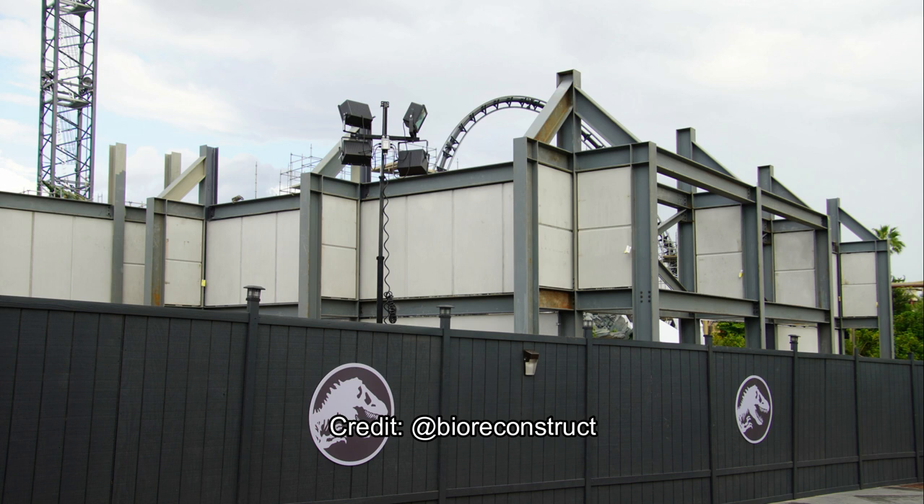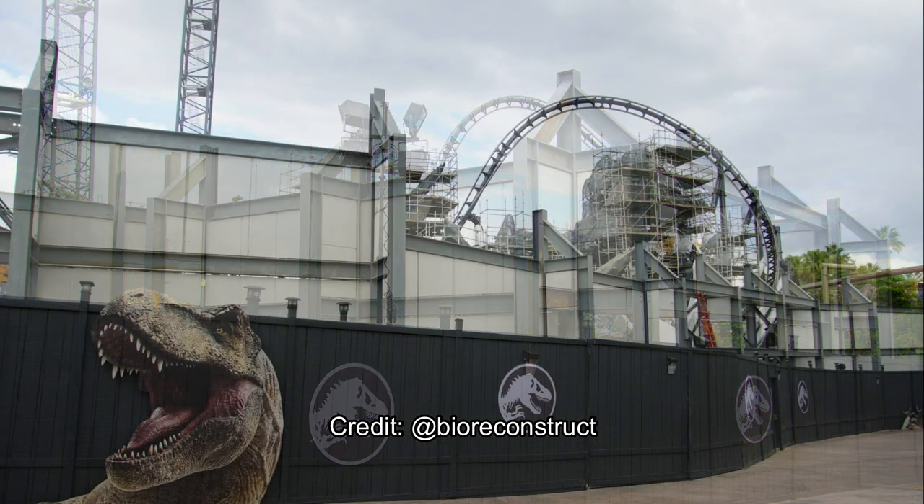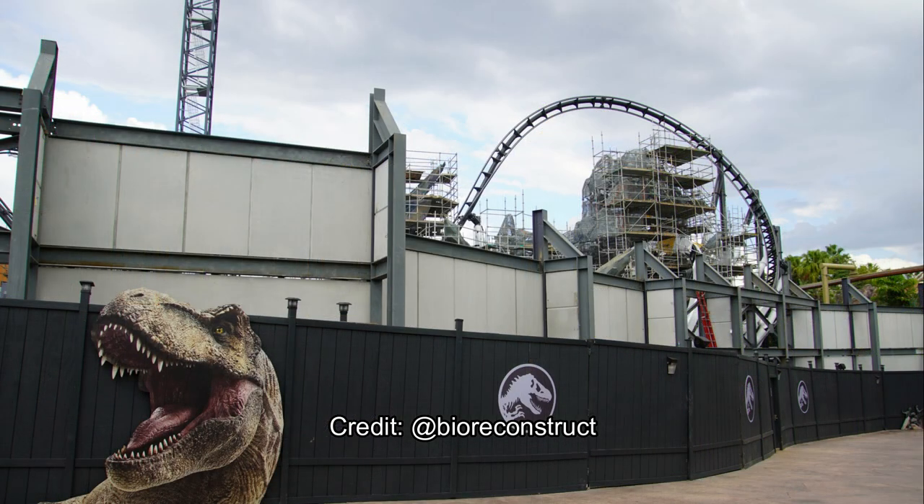This coaster is getting very close to completion and it's going to open in 2021. Still no announcement from Universal Orlando on when it will open, but I can even say spring 2021 is possible because the track is done and the theming is wrapping up — at least the exterior theming. All they've got to do is really finish some rockwork and install animatronics. Here's another picture of more of the Raptor Paddock fencing being sealed up so the raptors won't escape and attack the guests on the walkway.